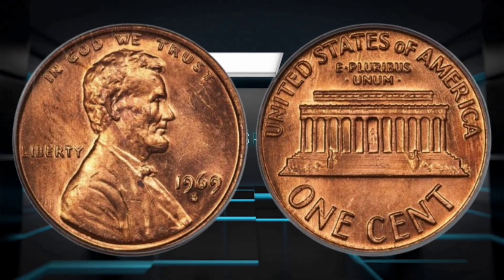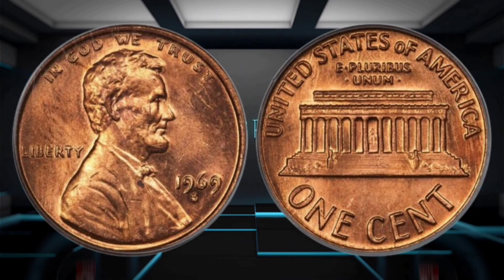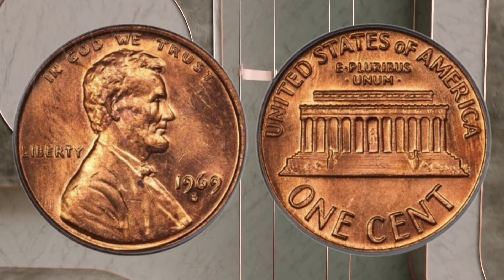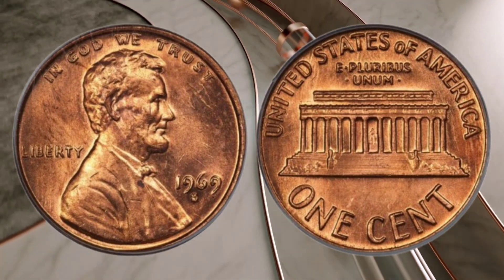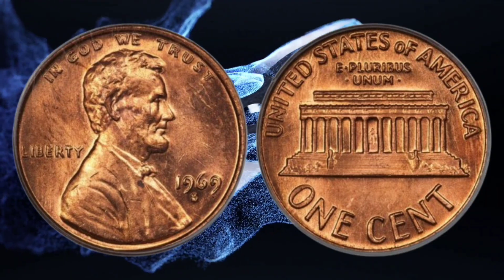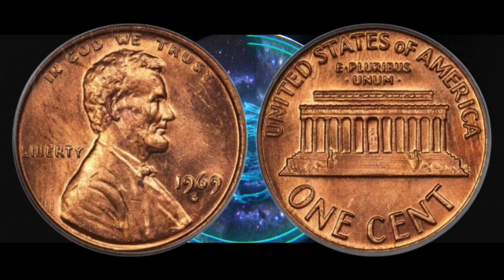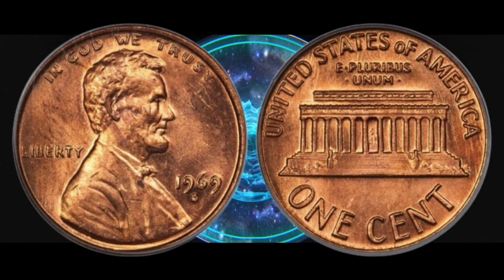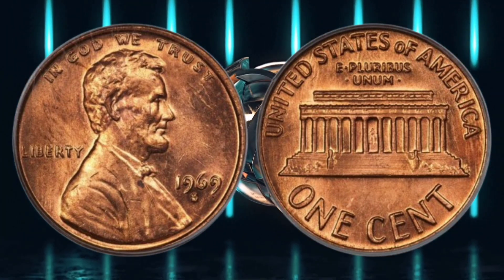If you have got a coin that you would like to sell at auction, then you can contact a member of the British Numismatic Trade Association. They usually deal in very old coins, but they may be able to help you assess whether it is worth selling your coin at auction or whether it would be valuable to a collector. They will usually charge you a fee for the service or take a percentage of the sale money.